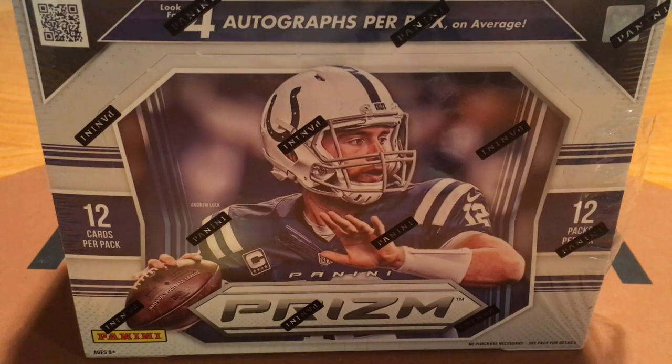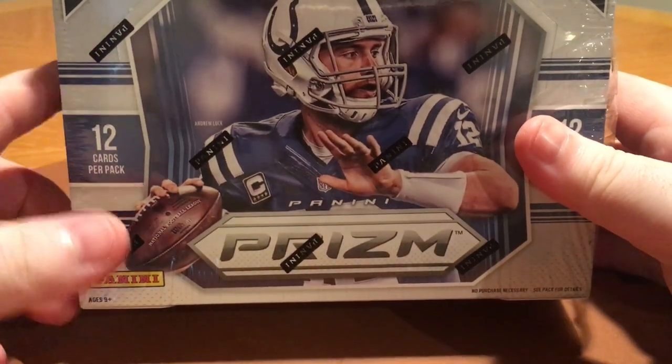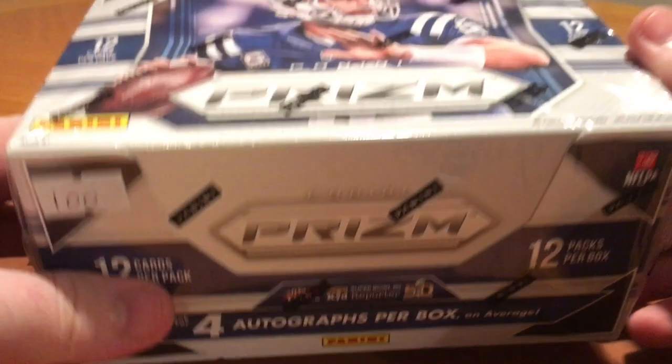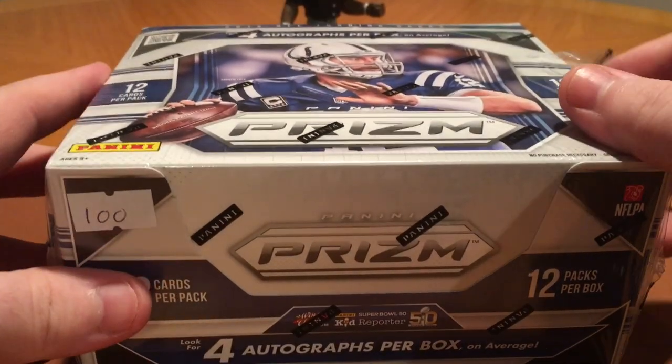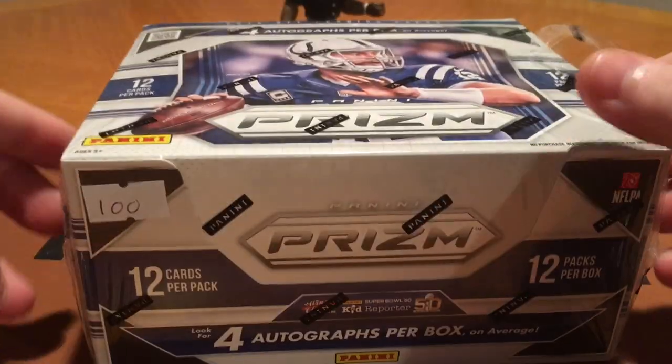How's it going everybody? Welcome back. Back as promised with this box break of 2015 Prism Jumbo Football. Hope everybody had a good 4th of July. This box was $100 at my LCS, so let's get ripping.